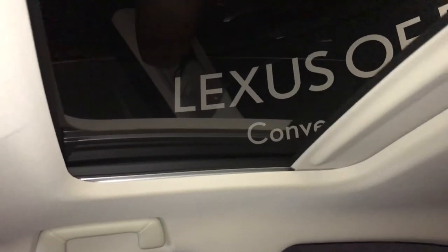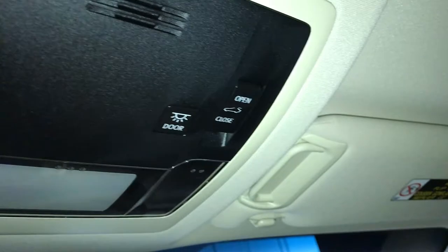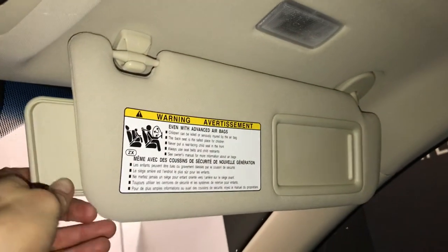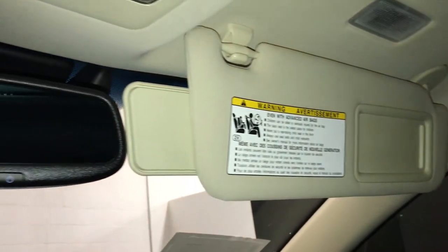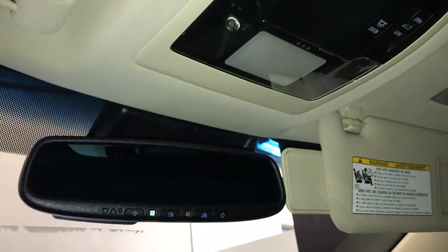Power tilt and sliding sunroof with a sun shade, controls for the sunroof overhead. Illuminated vanity mirrors on your visors with extendable visors that come out the side. Auto dimming rear view mirror with three integrated garage door openers on it.